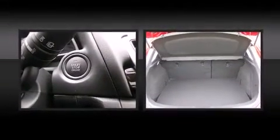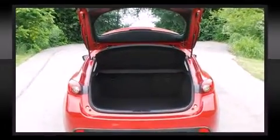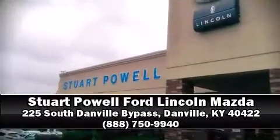Electronic stability control ensures solid grip atop the road surface, no matter how challenging the driving conditions. Our knowledgeable sales staff is available to answer any questions that you might have. Call now to schedule a test drive.